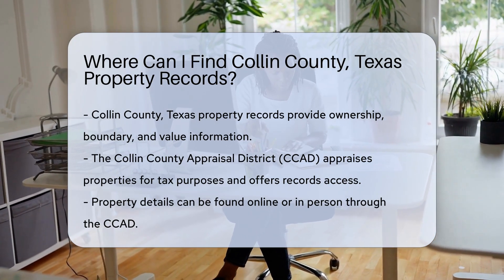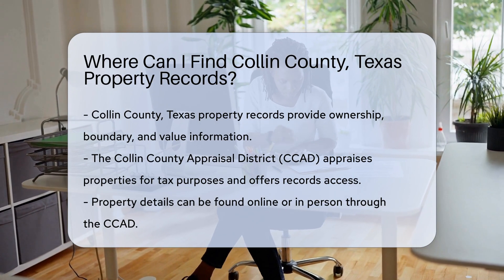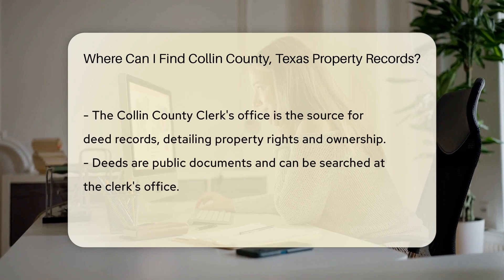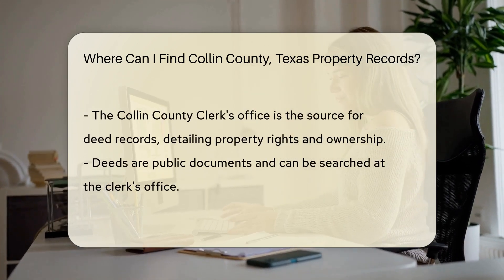Let's start with the Collin County Appraisal District, CCAD. They appraise property for tax purposes. Their records are a valuable resource for property details. You can access them online or in person.